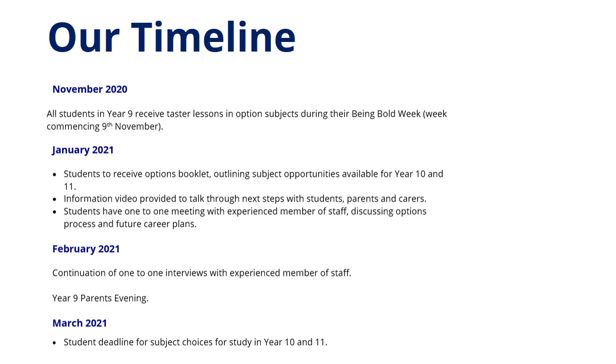In January 2021, students will receive the Options Booklet, as well as have one-to-one meetings with experienced staff members discussing the options process and future career plans. These interviews will continue in February, as well as the Year 9 Parents' Evening. Then finally, in March 2021, this is the deadline for students to pick their choices for Year 10 and 11.